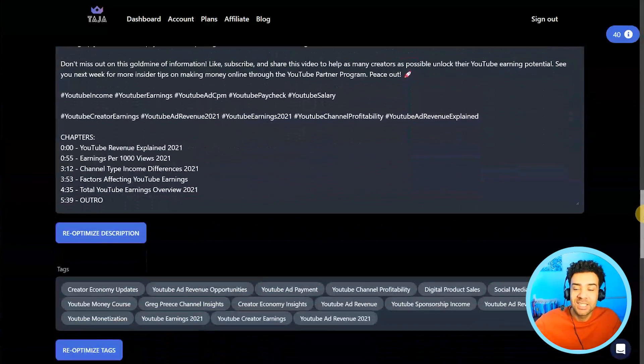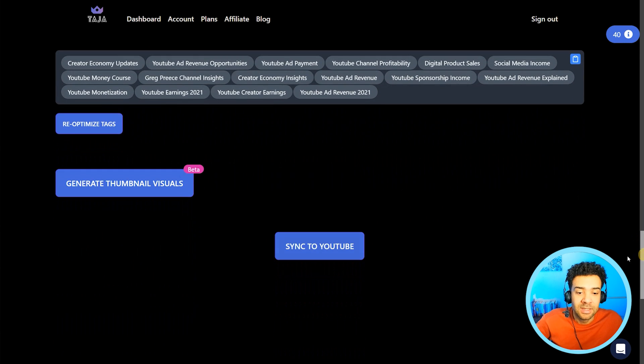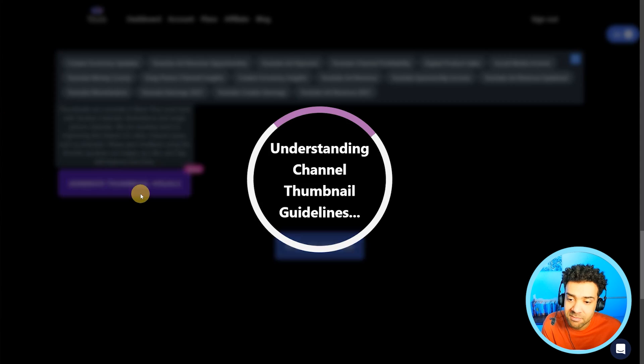If the title, description, and tags are all you need and you already have a thumbnail saved somewhere else, just head down to the bottom, press sync to YouTube, and the AI will instantly update your YouTube video with all of that text. But most of you watching want to see how the thumbnail generation works, so let's jump into that. To get those thumbnails, we're just going to press generate thumbnail visuals here.